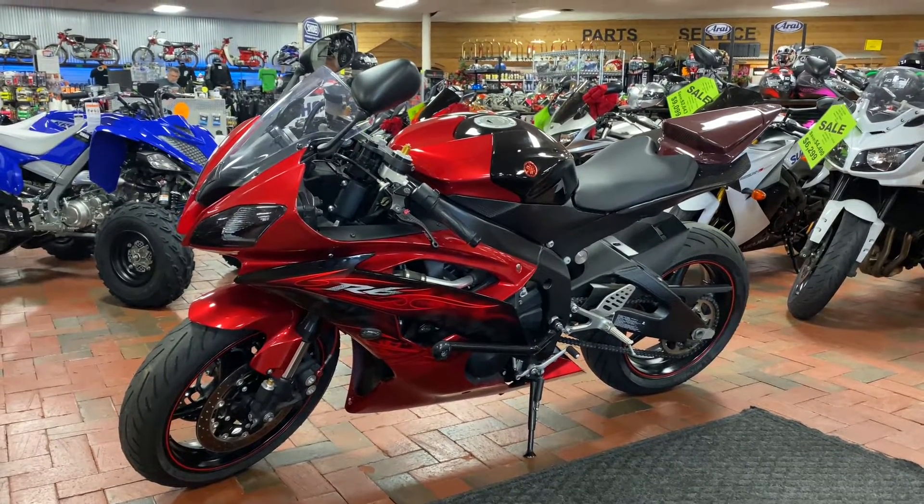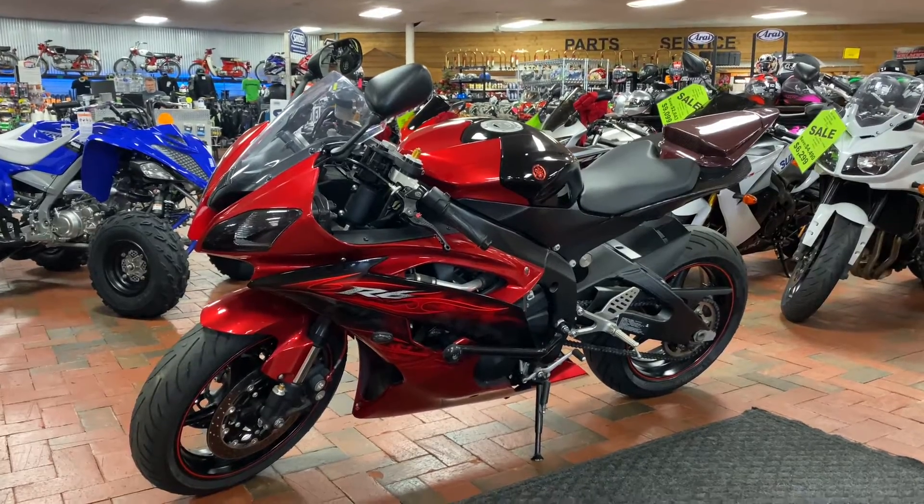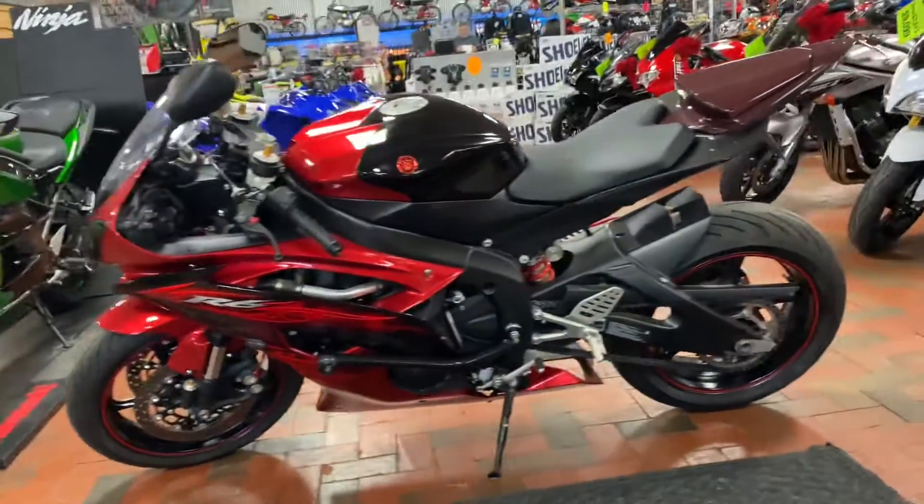Welcome to Team Charlotte Motorsports, 2004 Freedom Drive. We have a 2011 Yamaha R6 on sale for you all. This bike in a red and black coloring is basically a rocket launcher.